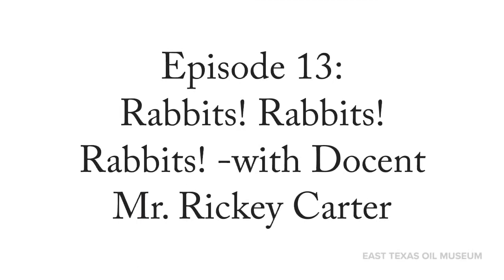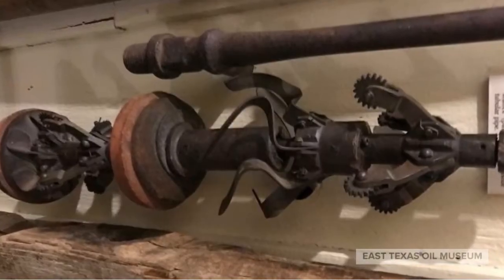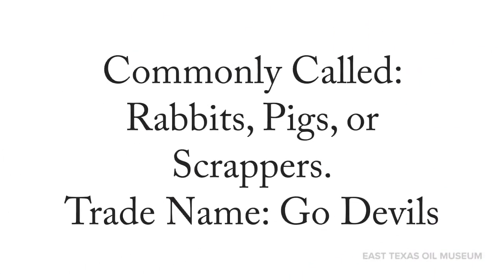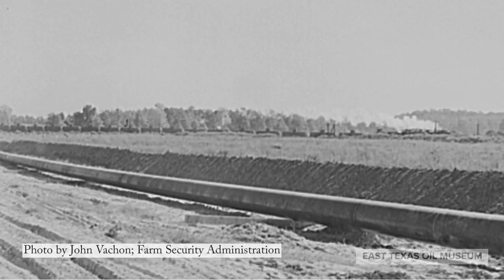What we have here hanging on the wall are commonly called rabbits, pigs, or scrapers. The trade name for these are called go devils, and they were used to clean out pipelines.